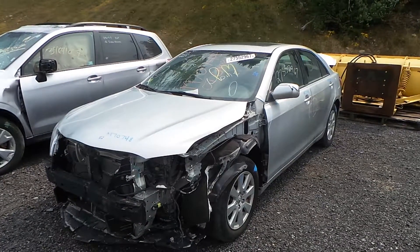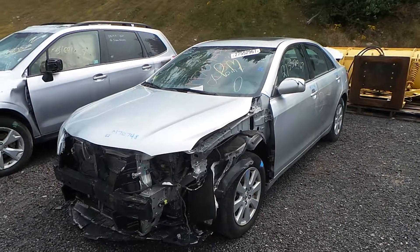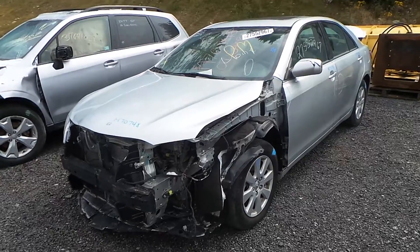Hi, this is Alex from New England Auto and Truck Recyclers. Today we are parting out a 2007 Toyota Camry, stock number M70748.